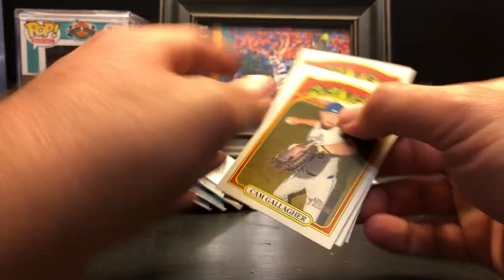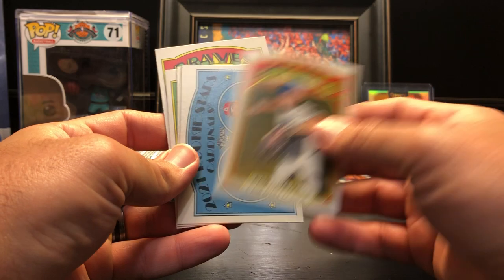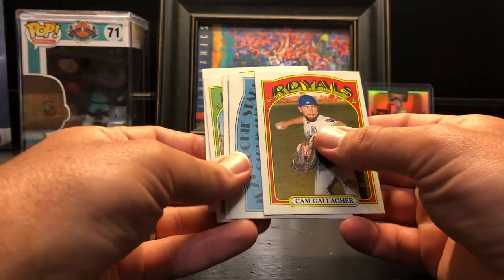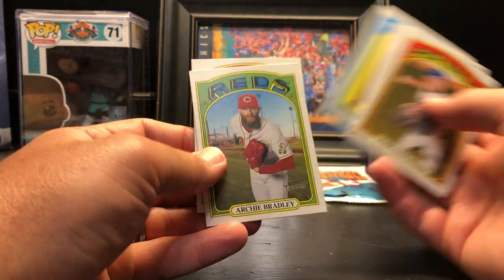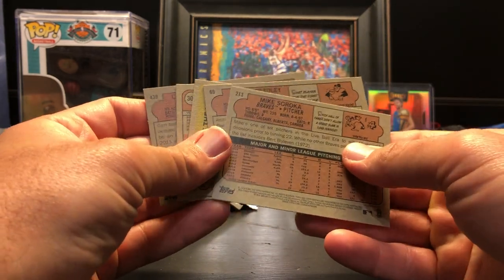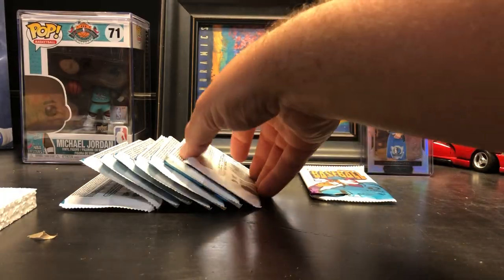Heritage is very tough to pull anything decent. Cam Gallagher, the rookies Cody Whitley and Roel Ramirez, Rookie of the Year award, Archie Bradley, and Mike Soroka. All right, next pack.